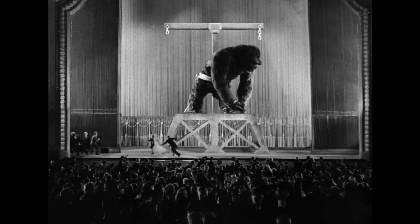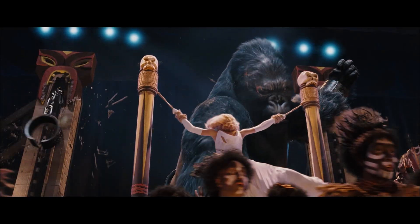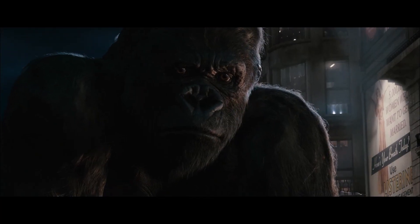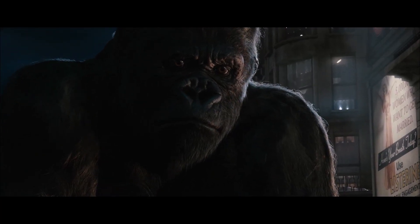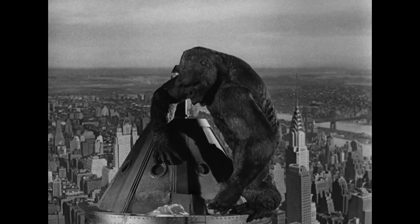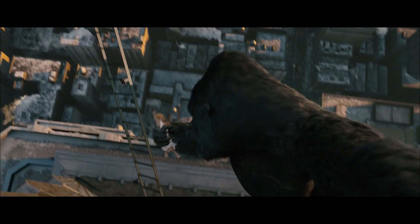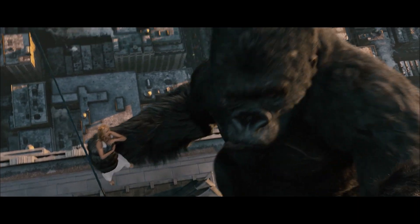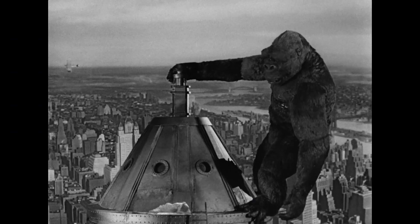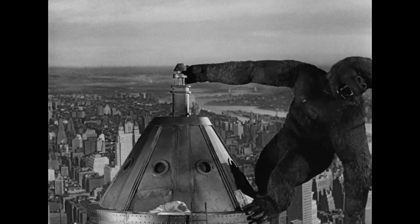Whether crafted by hand or computers, with animation or mechanics, each generation's effects technicians have given care to the emotions expressed by Kong's face. The King is not just a special effect — he is a fully developed character. No matter what new techniques are developed throughout the years, it is the care given to this creature's personality that will prevent his story from ever aging.